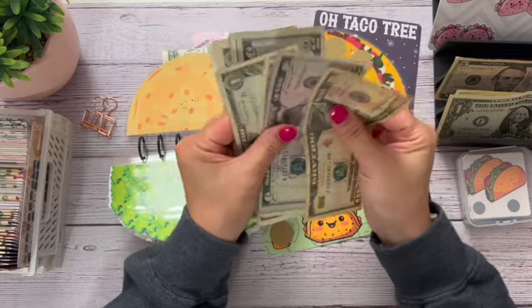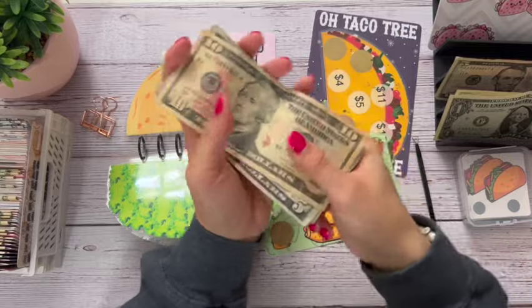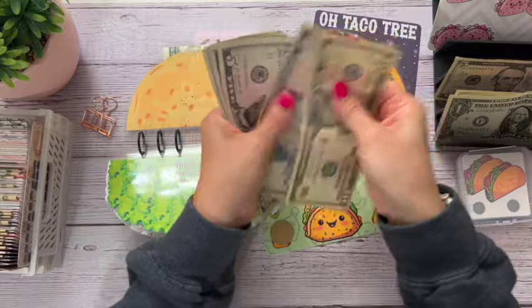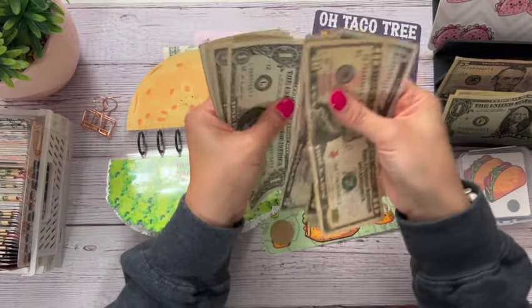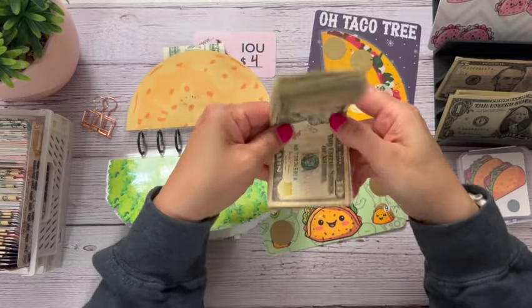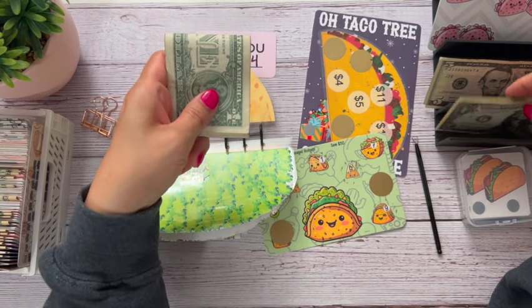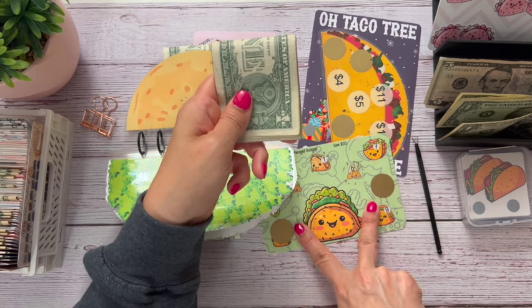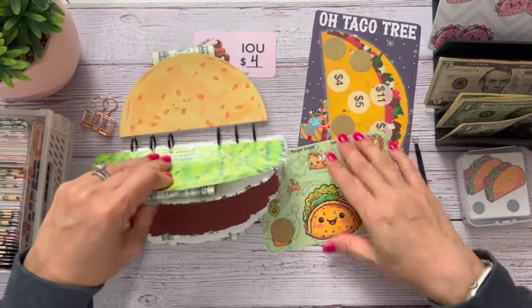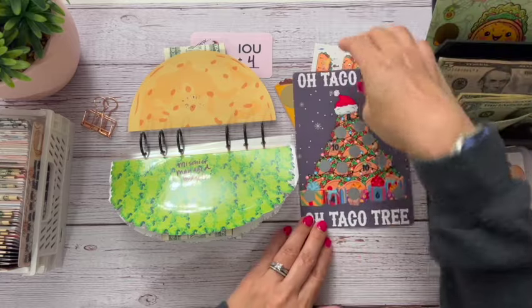Let me count how much we have altogether. There's a lot in here. So altogether this is a save $50 challenge. We have $10, $15, $25, $35, $36, $37, $38, $39, $40, $41. We'll just leave all of that in there — we have $41. That's $9 away. So next time, hopefully we can make it and then finish. Alright, so we've got my taco tree next.